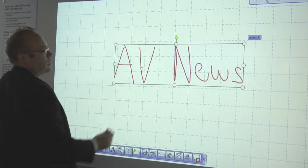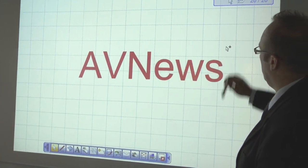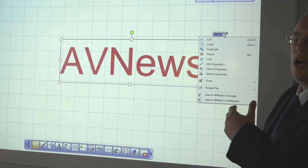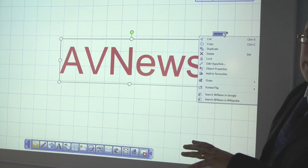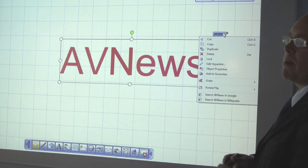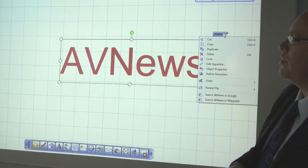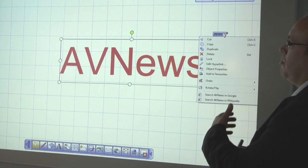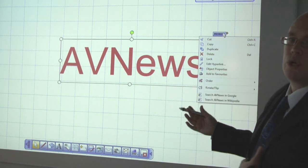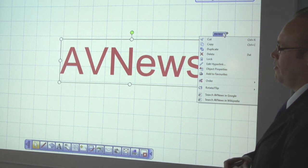We can select a phrase that we've used and put it into a block format to make it more understandable. At the click of a button, I can now search either in Google or in Wikipedia. It's a very quick advantage — if you were having a brainstorming session about a company or an event, you could use that to plan and look on the internet for additional information. The idea is to make this interactive, going from our software into Internet Explorer with just one click.